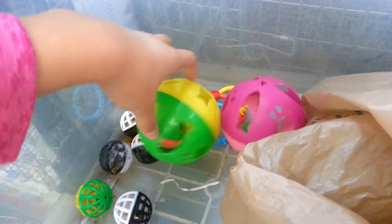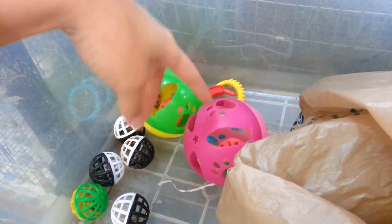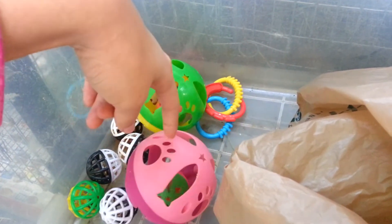Here's another one of these balls — they come in colors like pink, blue, and purple. All my rabbits have different colors.